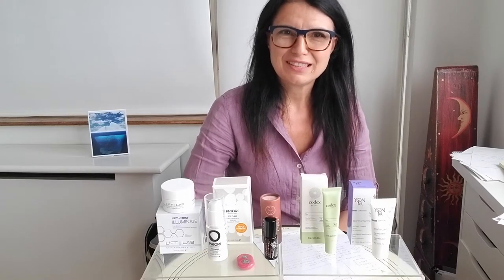Hello everyone, this is Sylvie with Beautique and this is our Beautique Fix of the Week.